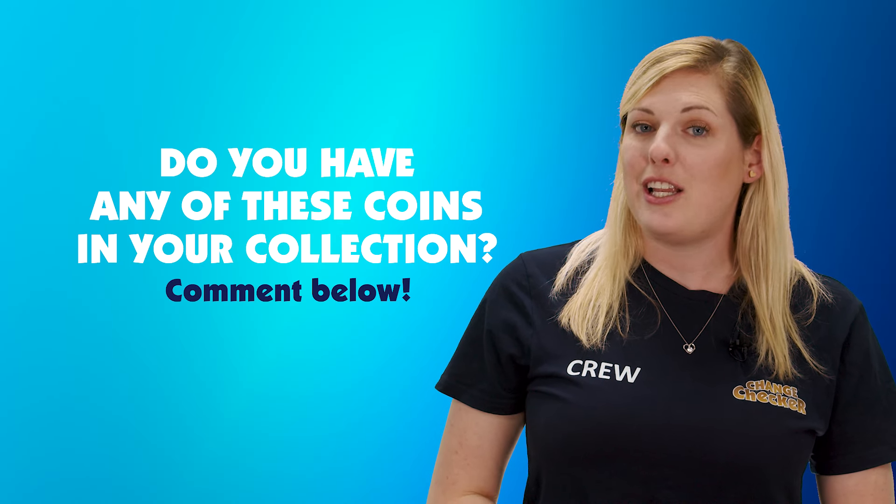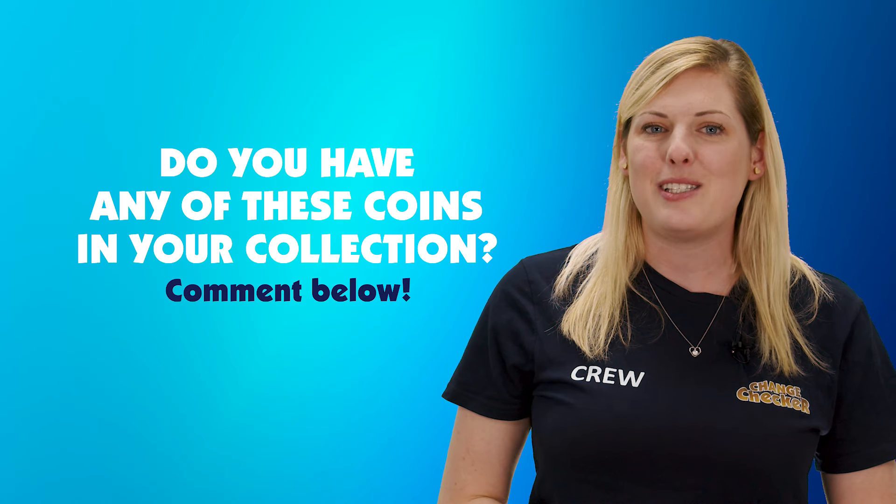So, now you're in the know about the rare definitive 50ps to watch out for in your change. Do you have any of the coins I've mentioned in your collection? Let me know in the comments below. Thanks everyone for watching, I'll see you next time.